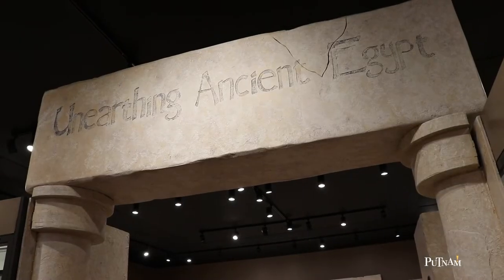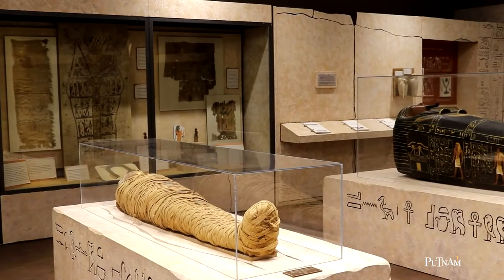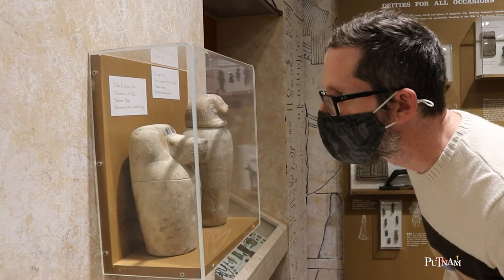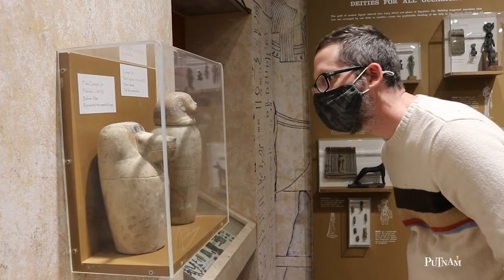Hi everyone and welcome back to the Putnam. Today we're in Unearthing Ancient Egypt, an exhibit gallery where you can learn about the lives of ancient Egyptians and view real Egyptian mummies. What we're going to do today is investigate these canopic jars that we have on display from our collection.